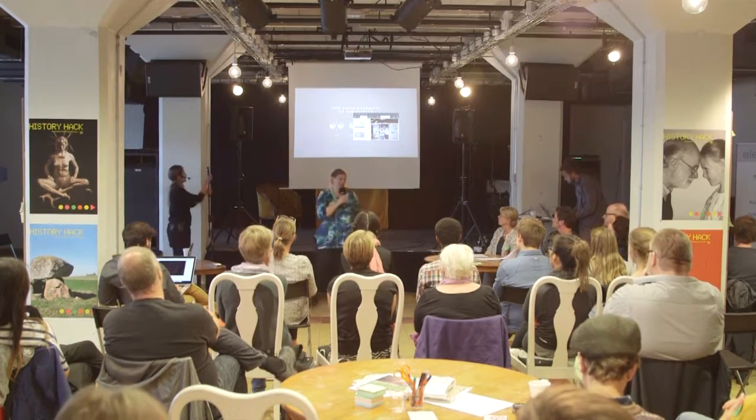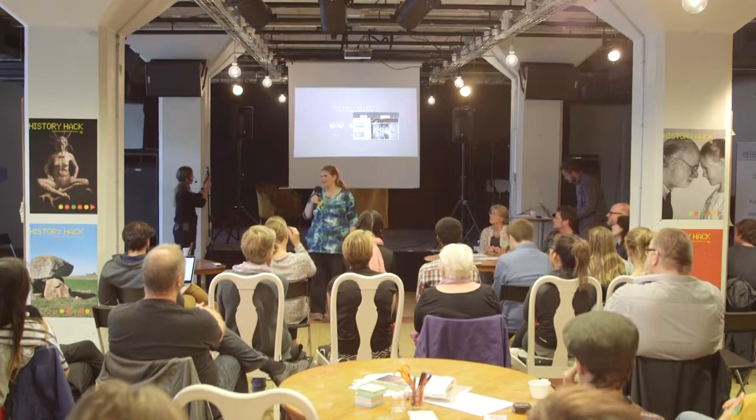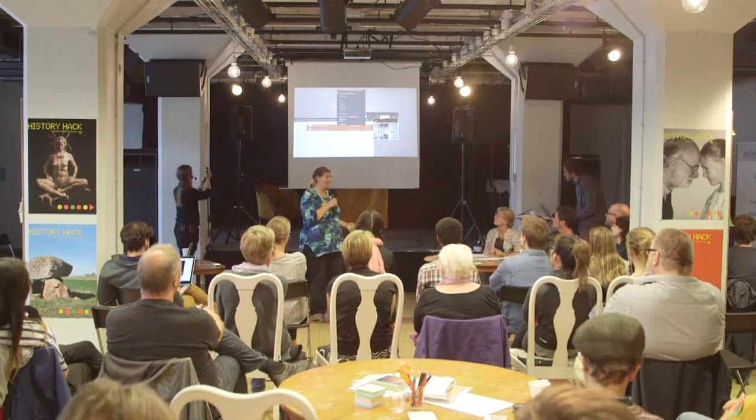Greetings, fellow History Hackers! This morning, when we were brainstorming, our group started to get hungry.